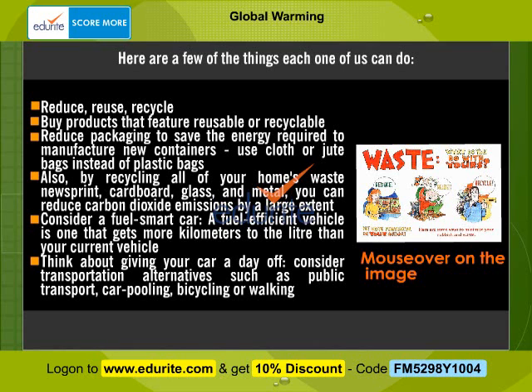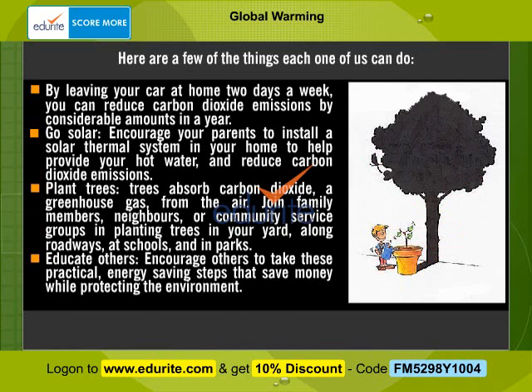Consider a fuel-efficient vehicle — one that gets more kilometers to the liter than your current vehicle. Think about giving your car a day off. Consider transportation alternatives such as public transport, carpooling, bicycling, or walking. By leaving your car at home two days a week, you can reduce carbon dioxide emissions by considerable amounts in a year.